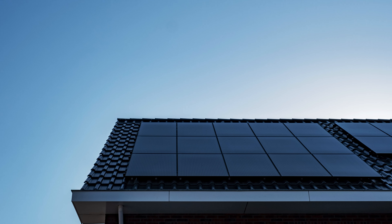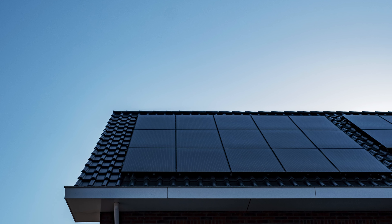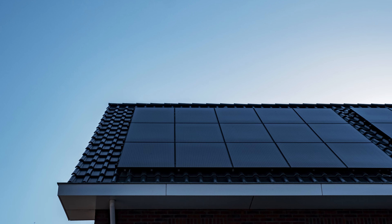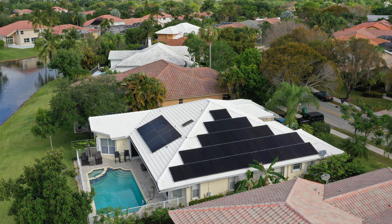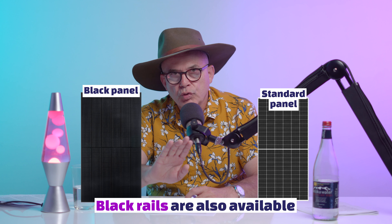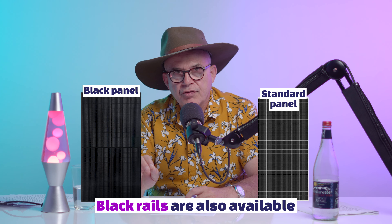I say to you, maybe consider a full black panel. Because a full black panel aesthetically tends to look a little bit better, especially on slightly more dark roof tiles or darker colour bond roofs.